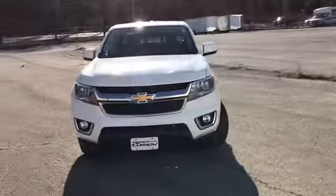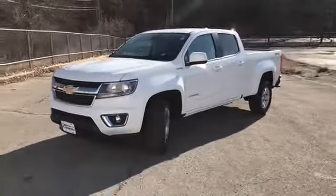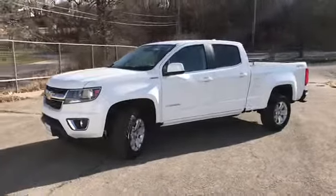Welcome to Reign to Kernel Buick GMC, where we're doing a walk-around video of this 2016 Chevrolet Colorado LT Duramax diesel.